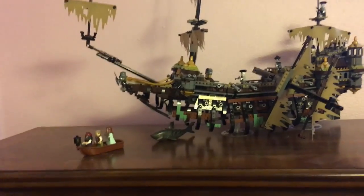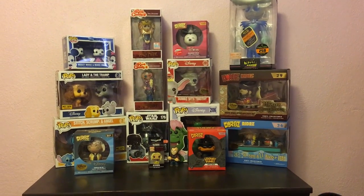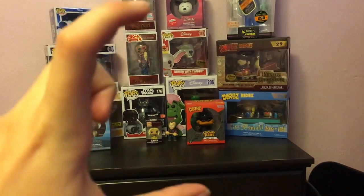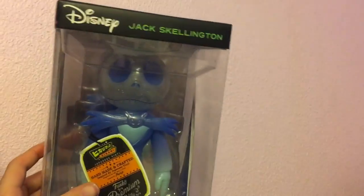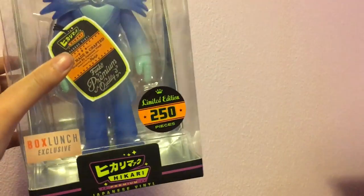This area is for the weird-sized Funkos and Dorbz, because they're not the normal regular Funko Pop size so they go over here. This one is actually a Hikari — I got it at Box Lunch. It's Jack Skellington in blue, made by Funko, and it's a Box Lunch exclusive, limited edition of 250 pieces.